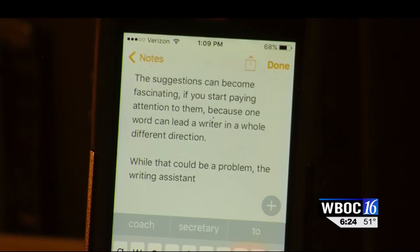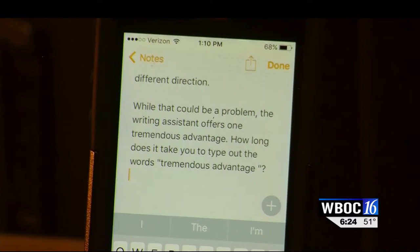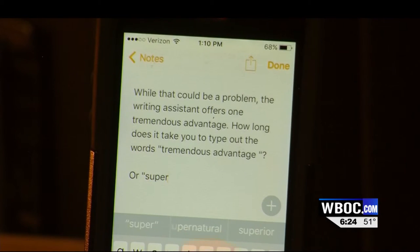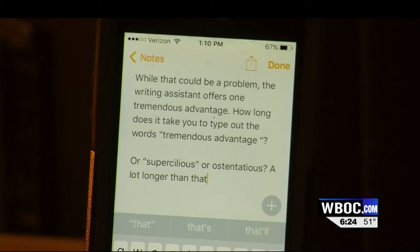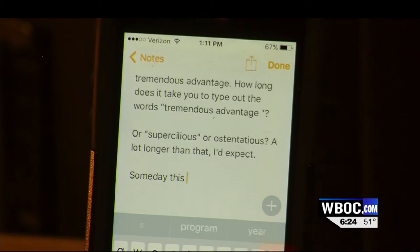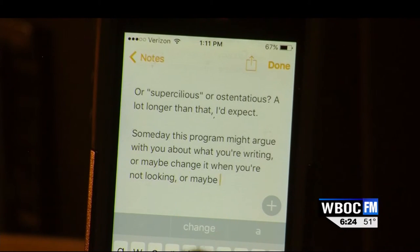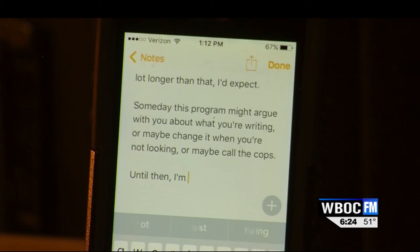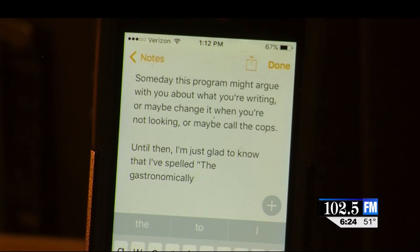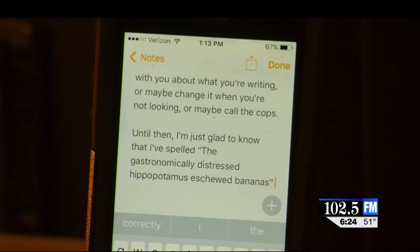While that could be a problem, the writing assistant offers one tremendous advantage. How long does it take you to type out the words 'tremendous advantage'? Or 'supercilious,' or 'ostentatious'? A whole lot longer than that, I'd expect. Someday this program might argue with you about what you're writing, or maybe change it when you're not looking. Or maybe it'll call the cops. Until then, I'm just glad to know that I've spelled 'the gastronomically distressed hippopotamus has skewed the bananas' correctly.